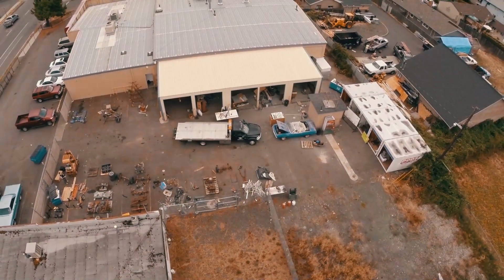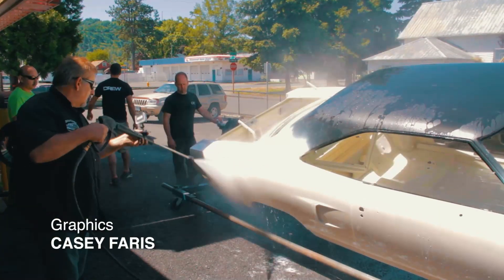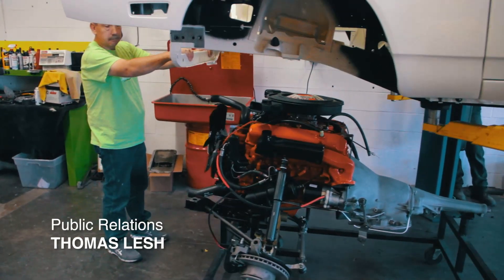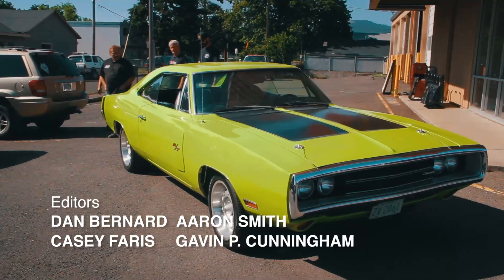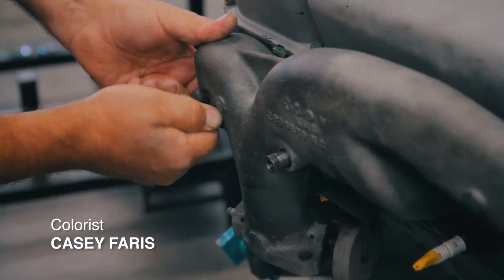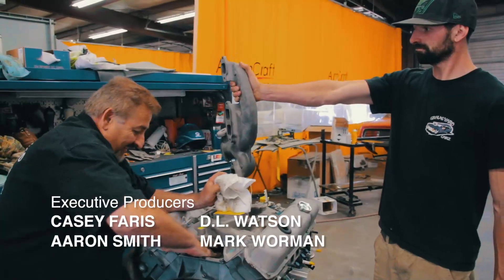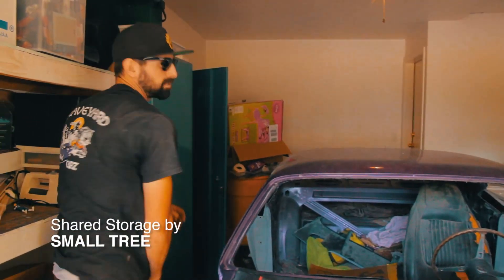Next time on Graveyard Cars, we're all hard at work on the 1970 Plymouth Superbird. Derek hooks up the headlights, Larry installs the headliner, and we bolt up the engine, transmission, and drivetrain. The body men finish up mud work, paint, and assembly on the 1970 Charger R/T collision repair. Mark bolts on the manifolds and paints the 383 engine for Cook's 1970 Barracuda convertible. And with Mark as my accomplice, I commit grand larceny on the next episode of Graveyard Cars.